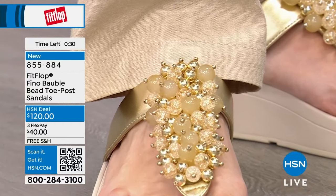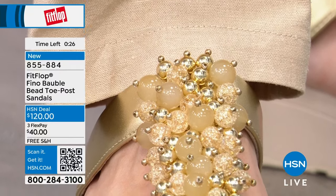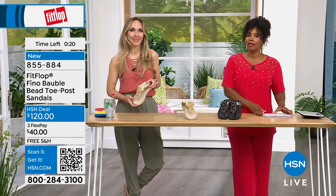We don't have a lot of time left but we are going to continue to move. Item number 855-884 to get those Bobble Bead Toe Post Sandals home.